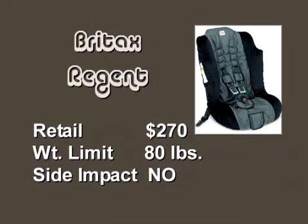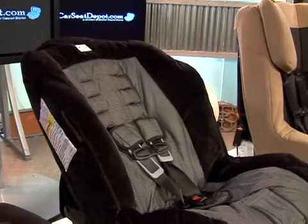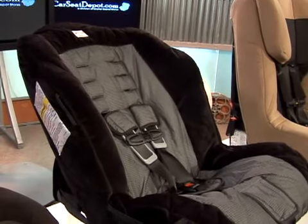This is the Britax Regent, and it is a large seat, but one of the values here is that it was one of the first seats on the market to really break into new territory — all the way up to 80 pounds in the forward facing position. There's been a lot of press on this model because it pushed those boundaries and forced a lot of others to come along. It's a very safe and sturdy seat; you do need a slightly larger vehicle to use it, but it's a great product by Britax.